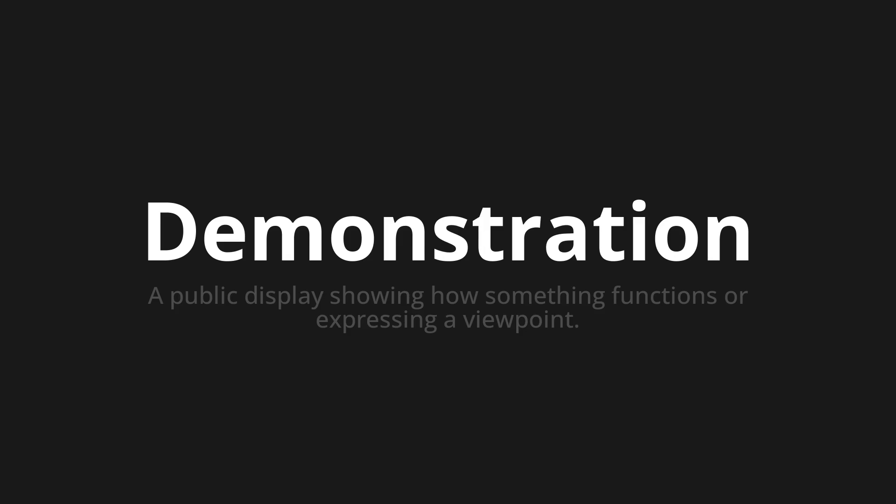Welcome to this pronunciation video. Today we will be focusing on a new word that you might find challenging or intriguing. So let's dive into today's word: Demonstration, which means a public display showing how something functions or expressing a viewpoint.